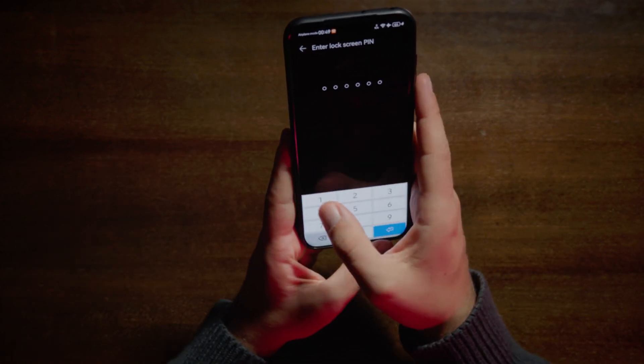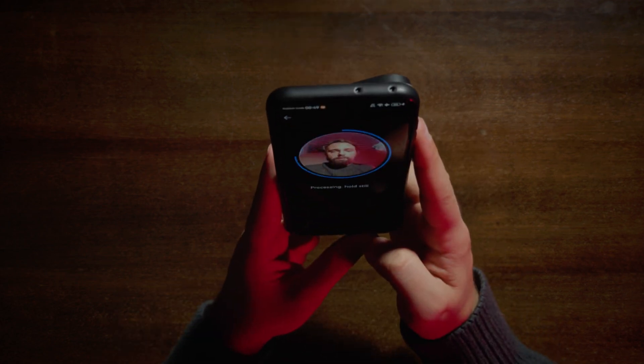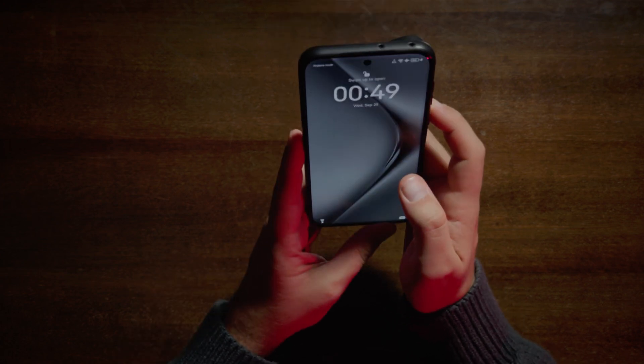Face recognition — our very secured password. Setup complete. Done. Let's test — swipe to open.